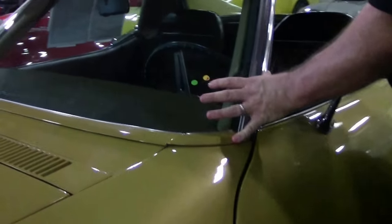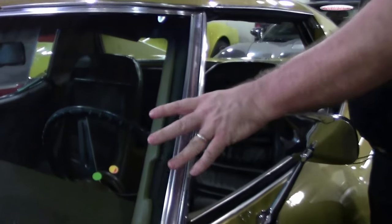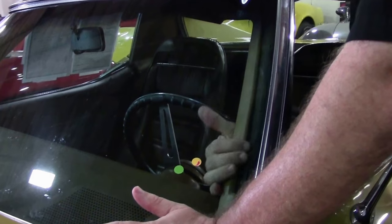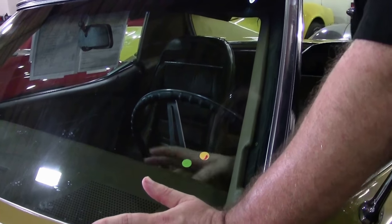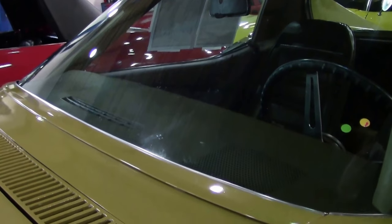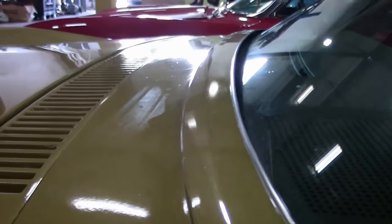Everybody always calls and asks, what's the birdcage? These pillars are your birdcage — this is where you want to look inside for any kind of rusting or anything like that, as our crew does. This one is free of any. Our dash is in excellent shape, as well as our bright work around the windshield, which is free of any major rock chips or scratches.